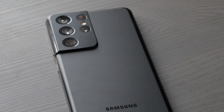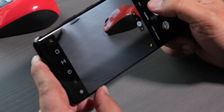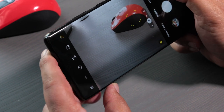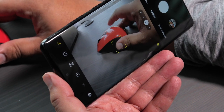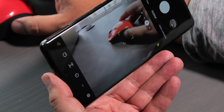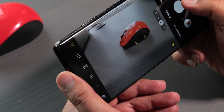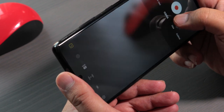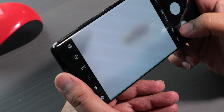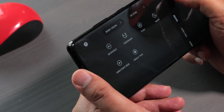The camera system is impressive. You have a main 108-megapixel camera with laser autofocus, a 10-megapixel periscope telephoto lens capable of 10x optical zoom, a 3x optical zoom lens, and a 12-megapixel ultrawide lens. I get the best photos with the main wide and ultrawide cameras. The 3x zoom gives decent shots in good lighting, and the 10x zoom works well too, though the zoom lenses don't perform as well in low light.